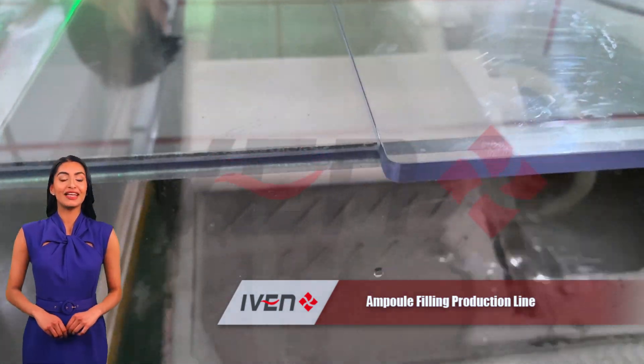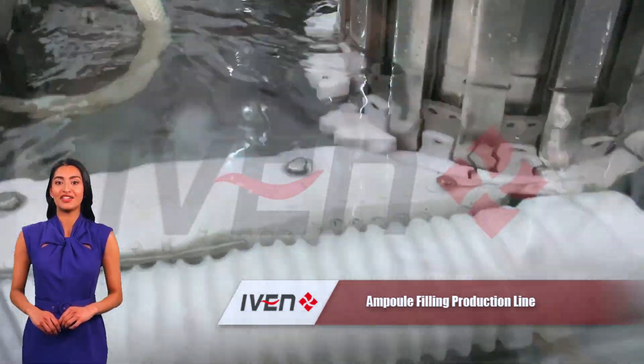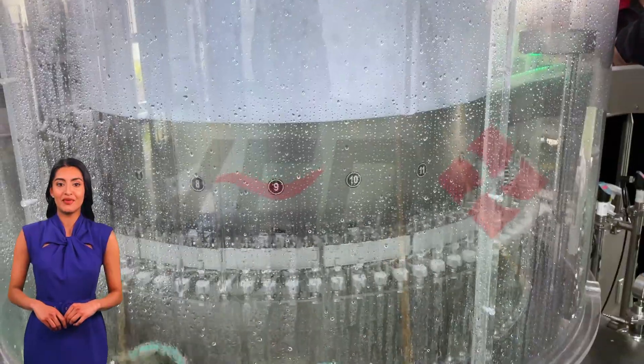Ampoule production line is a crucial part of the pharmaceutical manufacturing process. IVEN's lines integrate advanced technology and precision equipment to ensure that every ampoule is sterile, from cleaning to sealing. Let's look at the detailed production process.